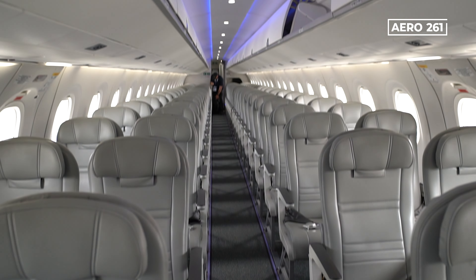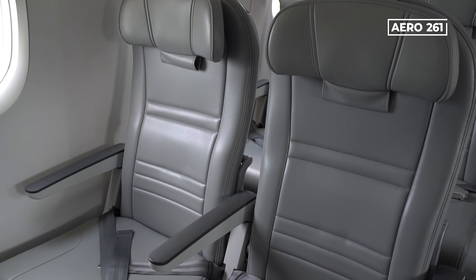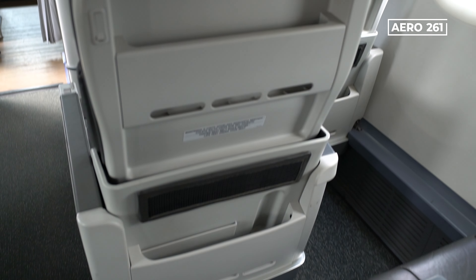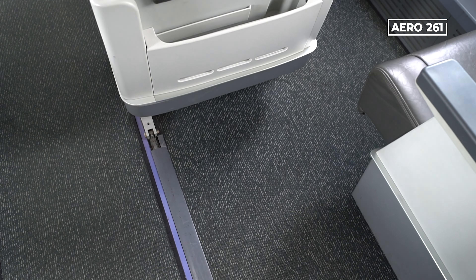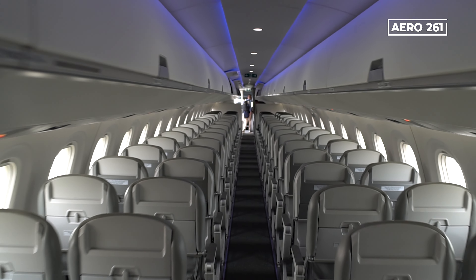Additionally, Embraer has managed to optimize the cabin space, allowing for the addition of an extra row of seats in most configurations. This optimization can generate additional revenue of $4.5 million per aircraft for airlines over a 15-year period.